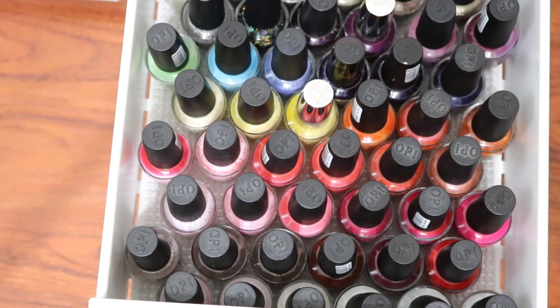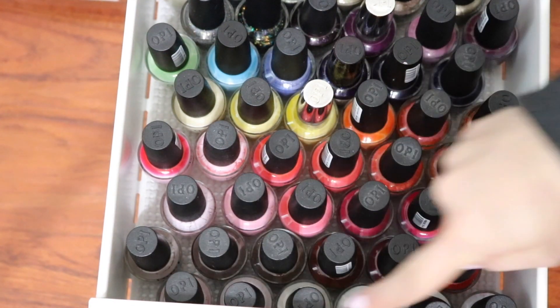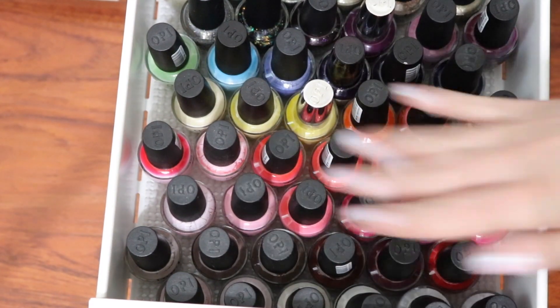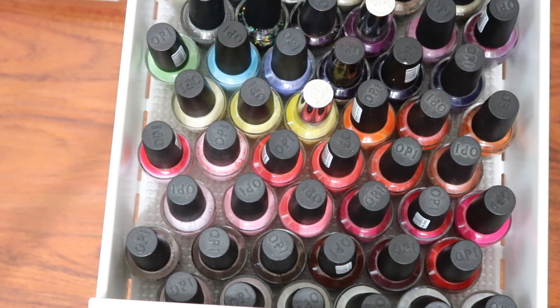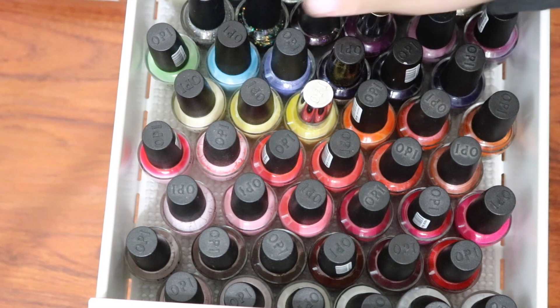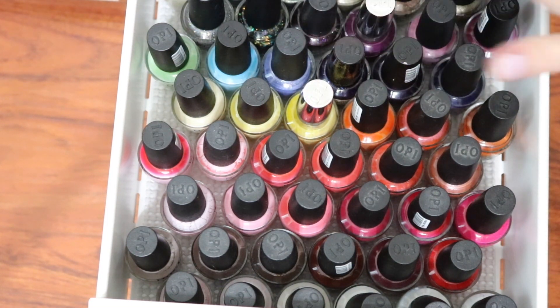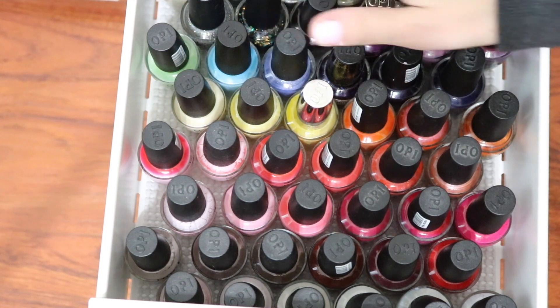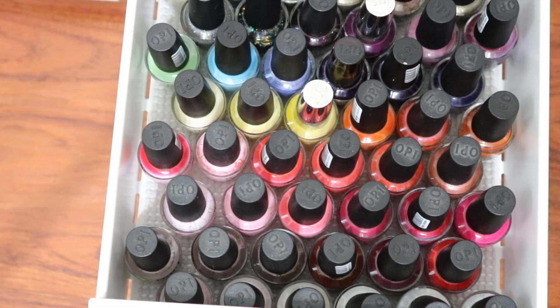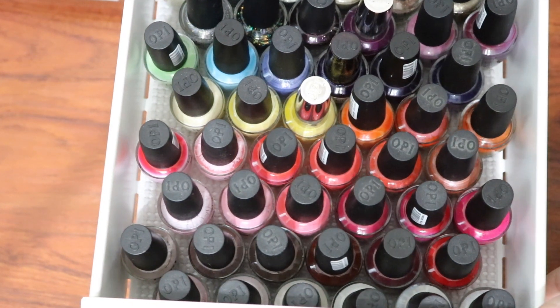This is my second drawer of OPIs — just a mix and match of just about everything. I have a lot of my more pale colors at the front, a lot of pinks and reds — OPI does those very well, all the time in fact. I have more of my blue tones and then silvers and glitters in the back. Way back here behind these normal size OPIs I do have some minis. I'm not really a fan of their minis because the caps are really tiny, so I've considered de-stashing those.